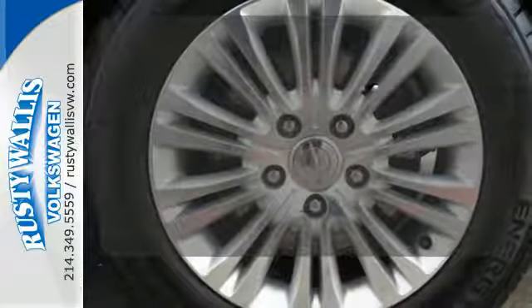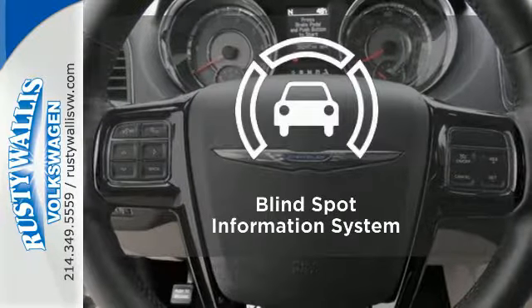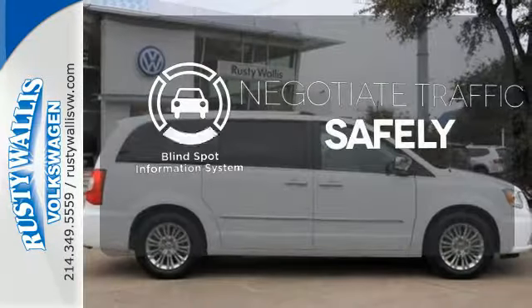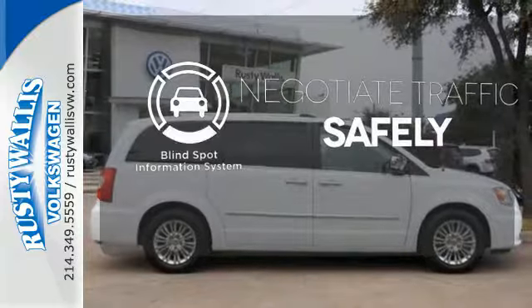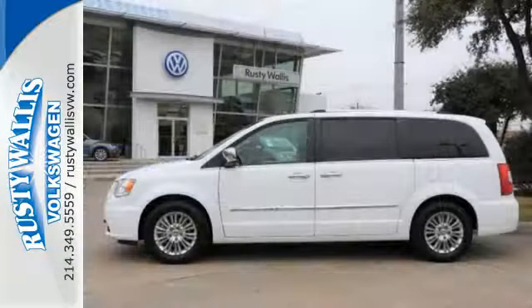Enjoy the hands-off ease of rear door operation with the power liftgate. Safety comes from being aware of your surroundings, and for that, the blind spot indicator can't be beat. It's the premium-packed family hauler that configures with your daily life.